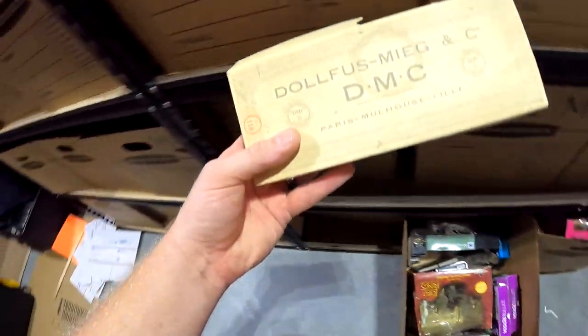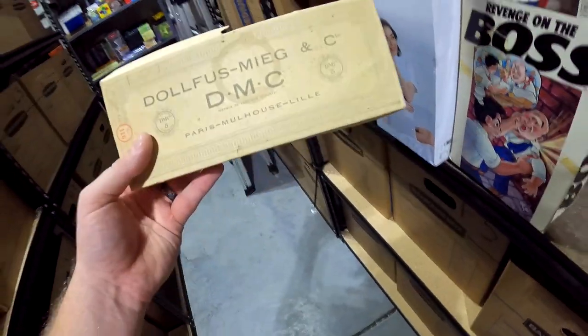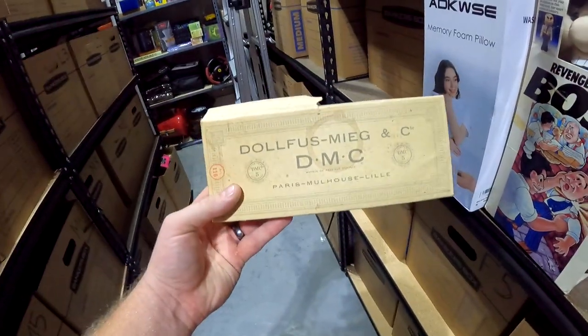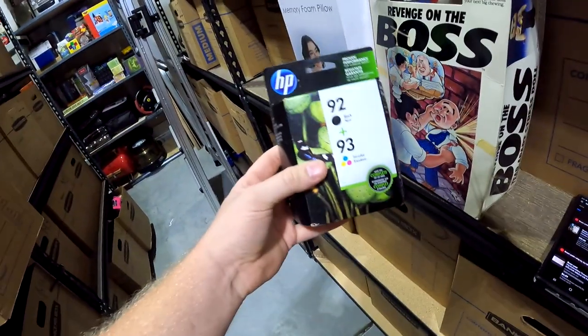In N2: some Dophus thread thingies from a storage unit a while back. This right here sold for $5 plus shipping.